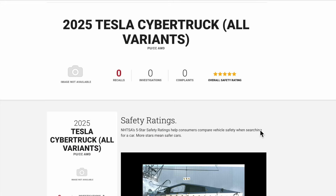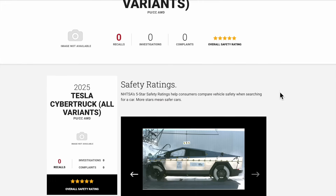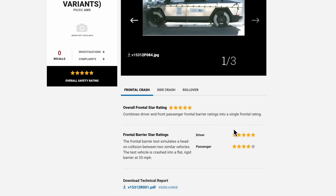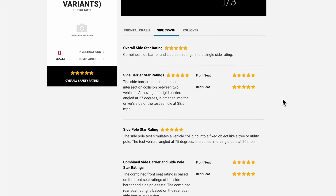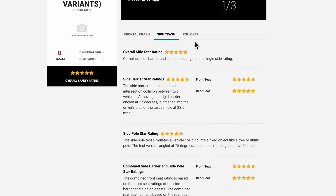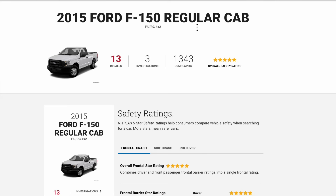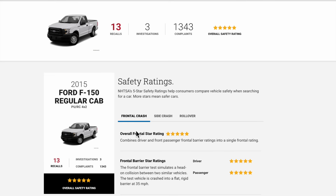Here we are on NHTSA's website: 2025 Tesla Cybertruck, all variants — overall safety rating five stars, frontal crash five stars, frontal barrier star ratings driver five stars, passenger four stars, side crash five stars throughout the board, rollover resistance star rating four out of five stars, and a rollover risk of 12.4%. Now let's see how this stacks up against America's historically best-selling internal combustion engine truck, the Ford F-150.